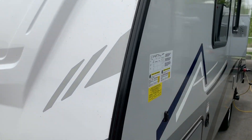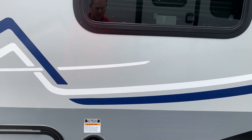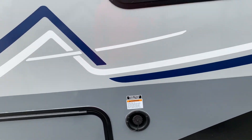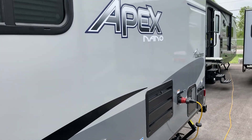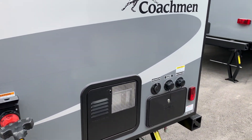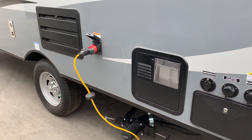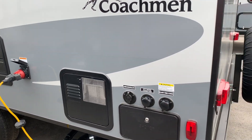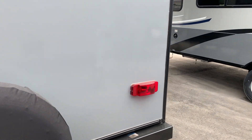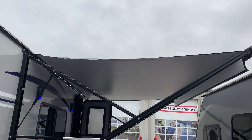On the other side of the trailer here we have all the connections, there's your pass-through storage, lots of windows. Back here we have the outdoor shower, also comes with a black flush tank, all your connections. And there's your spare tire. Nice big powered awning.